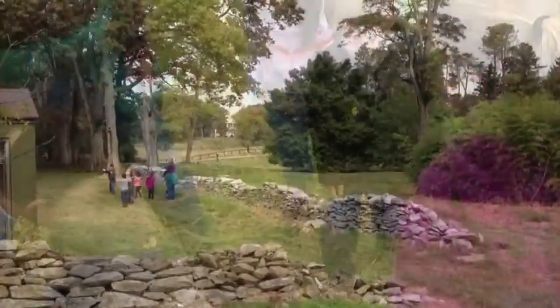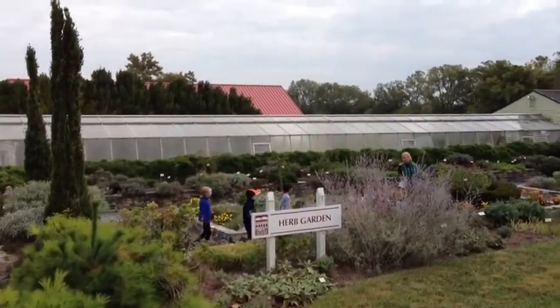We looked for other creatures that live among the rock walls and all around Blandi Farm. And we touched, smelled, and viewed herbs in the herb garden.